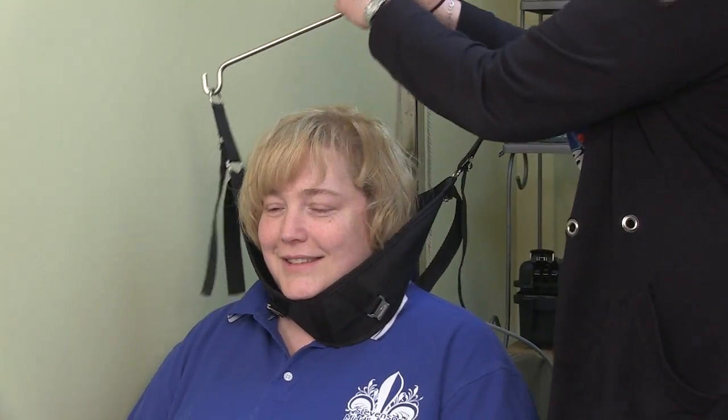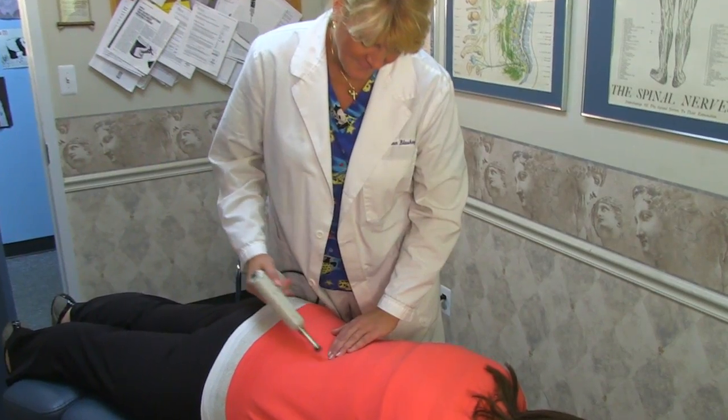We have many treatment options available, including hands-on chiropractic as well as low force techniques tailored to your specific needs and comfort.